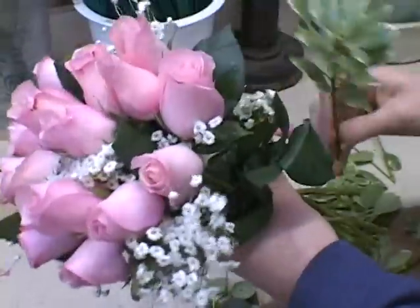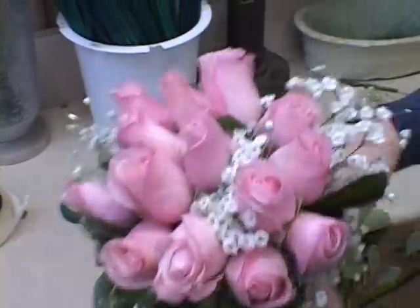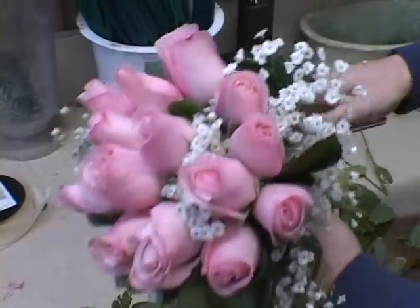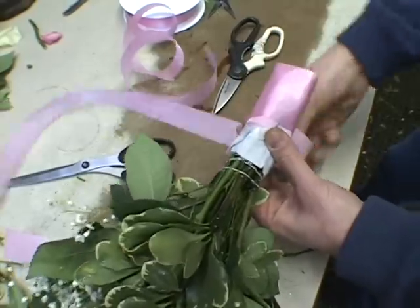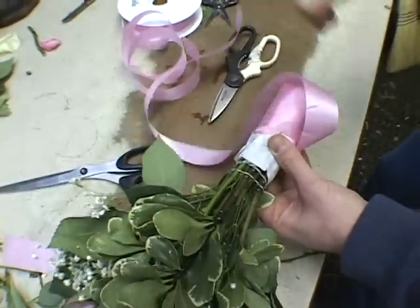For the bridal bouquet, don't forget the bridal party. You'll need a mini bouquet for your maid of honor. Why not think pink? Peter adds some greenery and perfects the handle by winding a rosy ribbon around the base.